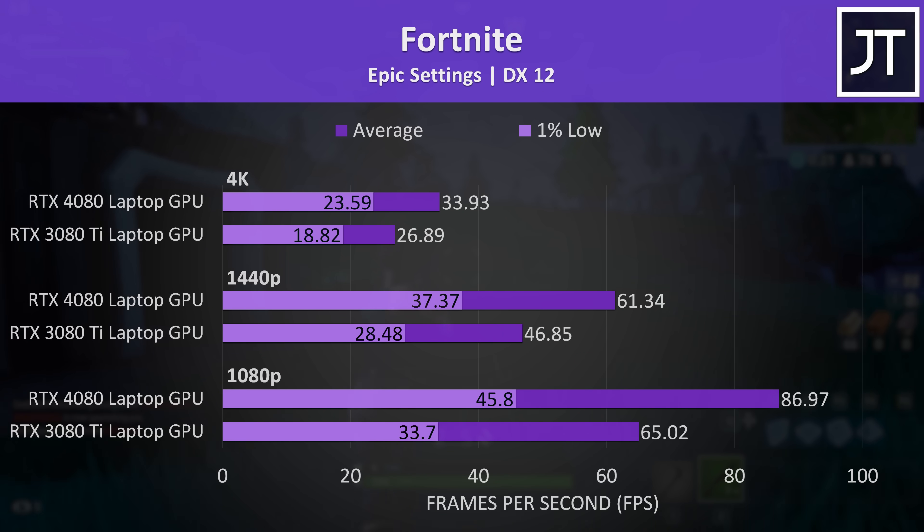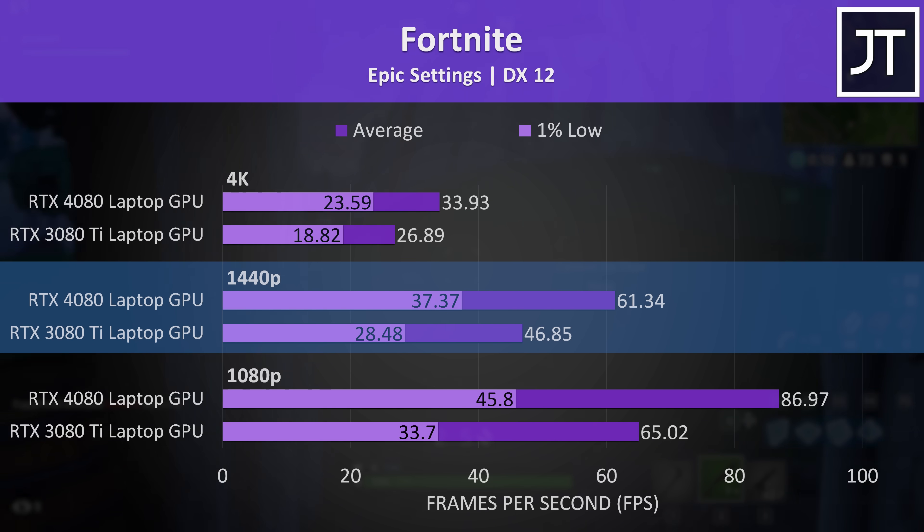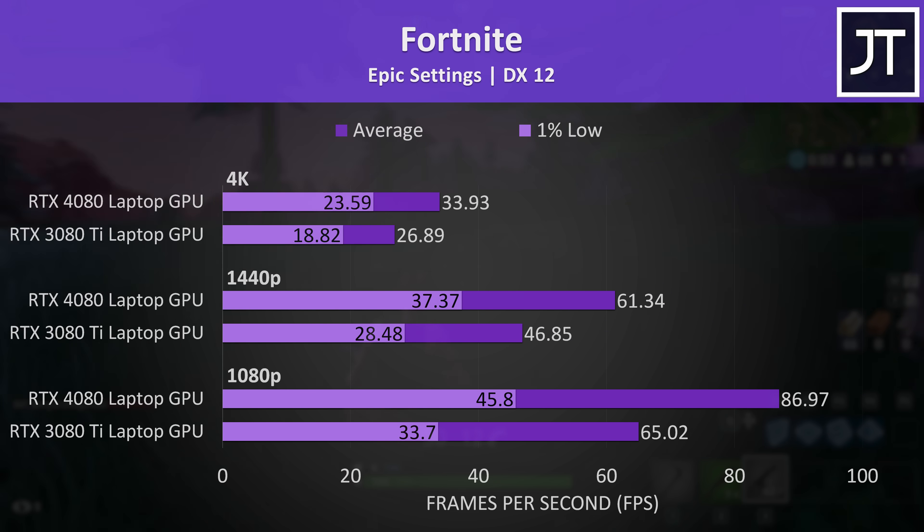The same goes for Fortnite — the new epic setting preset was quite tough even on the RTX 4080 laptop, with 1440p only just able to squeeze out 60 FPS, a 31% lead compared to the last gen RTX 3080 Ti laptop. Again, like a lot of other games, this could be further boosted by features like DLSS.